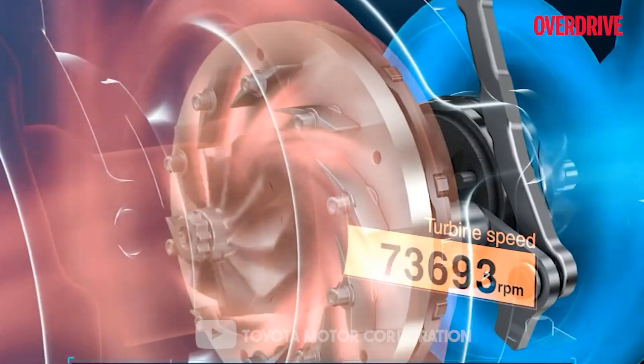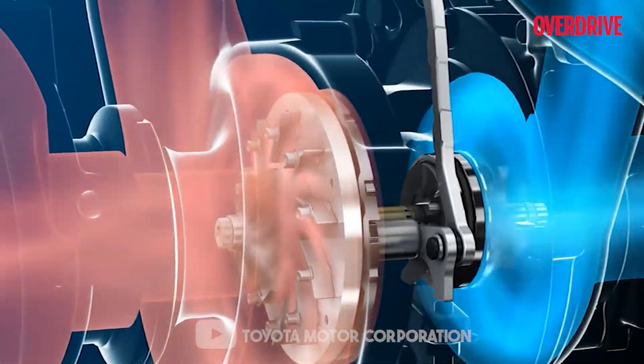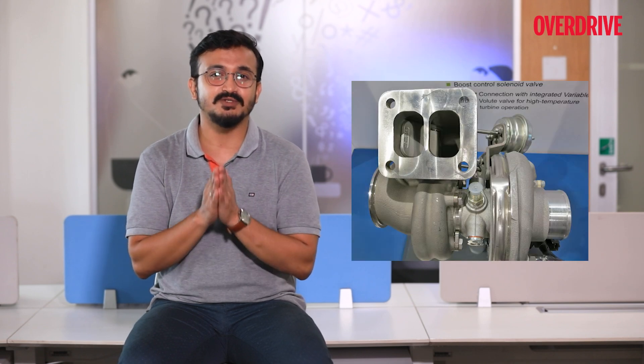VGT, or Variable Geometry Turbocharging, is primarily applied in diesel engines and is considered the most innovative form of turbocharging. It uses aerodynamically shaped vanes in the turbocharger which alter the area-to-radius (A/R) ratio to match the RPM. At low RPMs, a low A/R ratio increases exhaust gas speed to quickly spool the turbocharger; as revs climb, the A/R ratio increases to allow greater airflow. The result is low turbo lag, a low boost threshold, and a wide, smooth torque band. Cars like the Toyota Fortuner and a wide range of Maruti Suzuki diesel cars — from the Brezza to the Ciaz to the S-Cross — have used VGT engines.